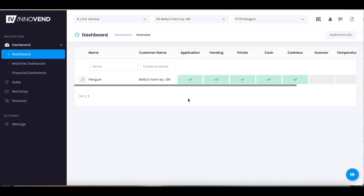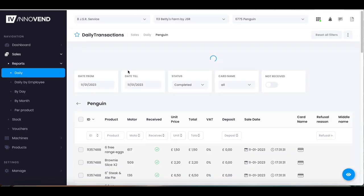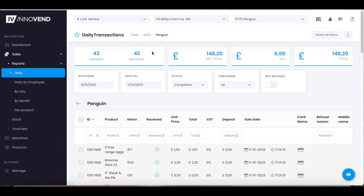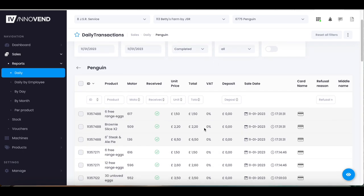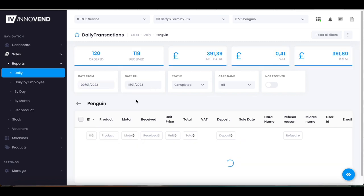Vending Web is our own remote monitoring system that you can access from any device. Here you can check on your sales figures, the amount of sales, total amount, and what products were bought together — saved for the life of the machine, creating an accessible sales history.